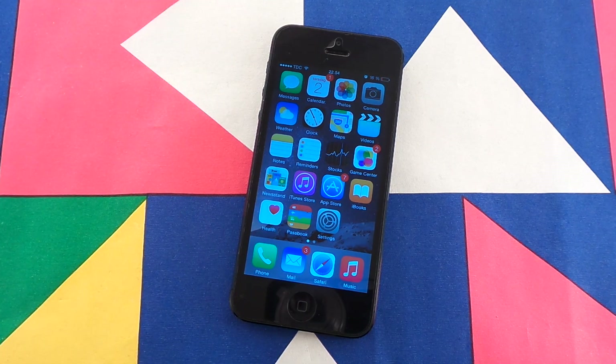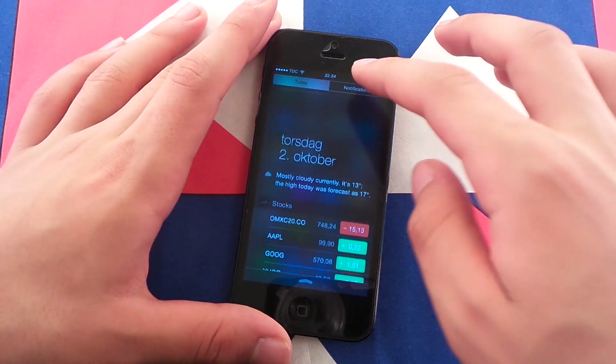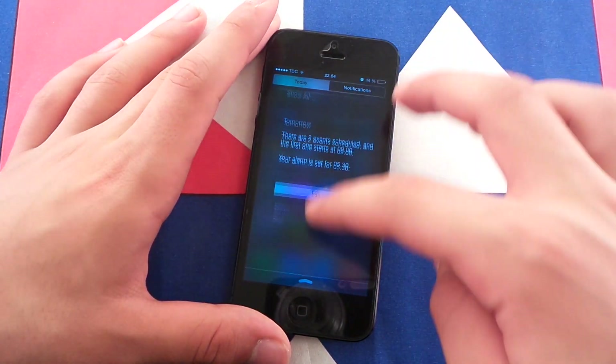Number one is the overall performance. iOS 8.1 Beta 1 feels snappy, it feels fast, it feels smooth — no problems at all.